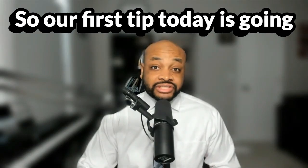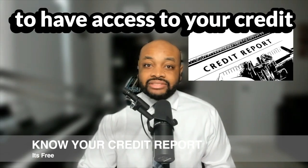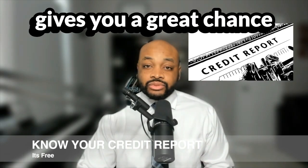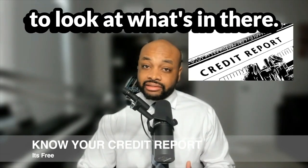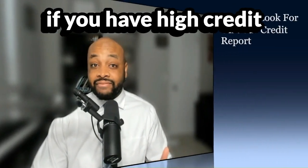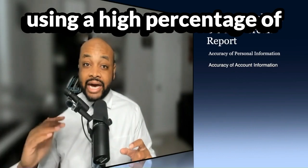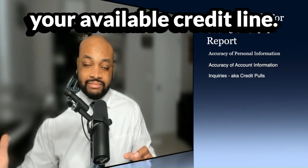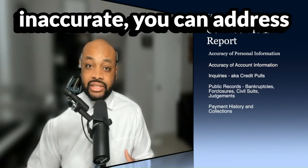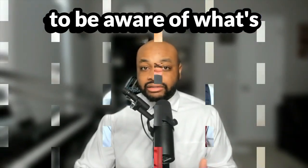Our first tip today is to fully understand what's in your credit report. Legally, you are allowed to have access to your credit report periodically, which gives you a great chance to look at what's in there and address it. If you have collections, if you have high credit utilization — meaning you're using a high percentage of your available credit line — or if you have any late payments, whether accurate or inaccurate, you can address what's in your credit report.